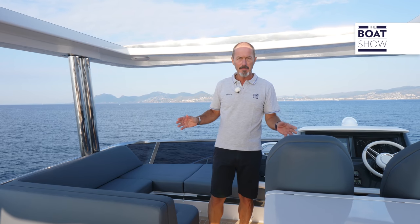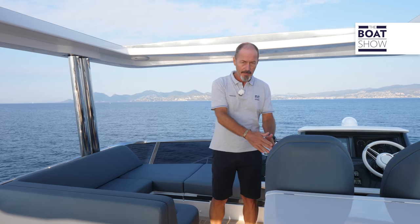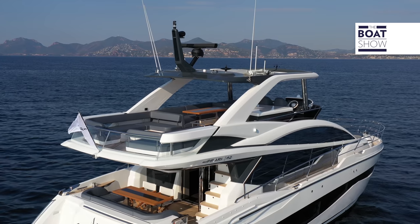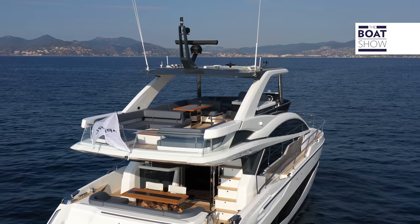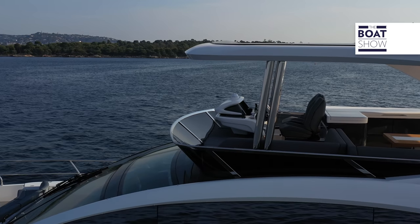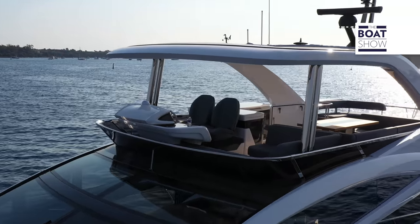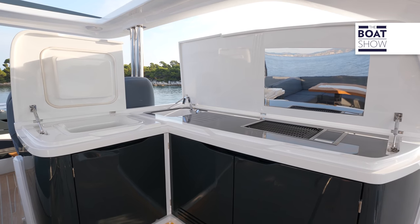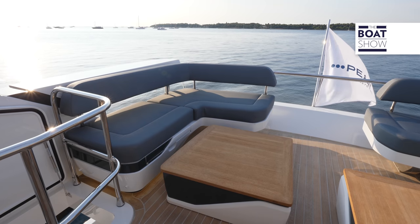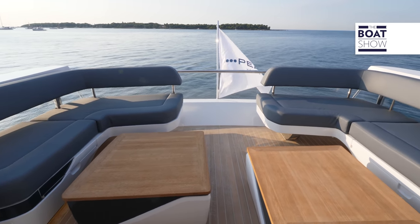The flybridge is surprisingly spacious for a yacht of less than 20 meters. Opposite the helm position we have a bench seat which, with the addition of a filling cushion, becomes another sun pad. The hard top is not actually a standard feature, but every 62 ordered so far has had one — with the soft middle section you can either open it up for the sunshine or close it for more shade. Amidships we have a dinette with dining table and wet bar opposite with fridge, grill, and sink, and this aft section can be laid out according to customer choice, with corner sofas and storage poufs that can take another cushion to become sunbeds.